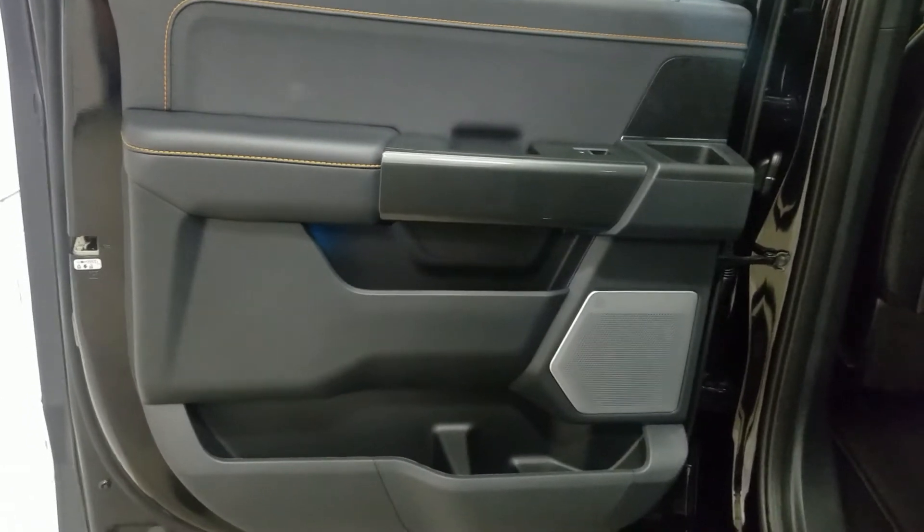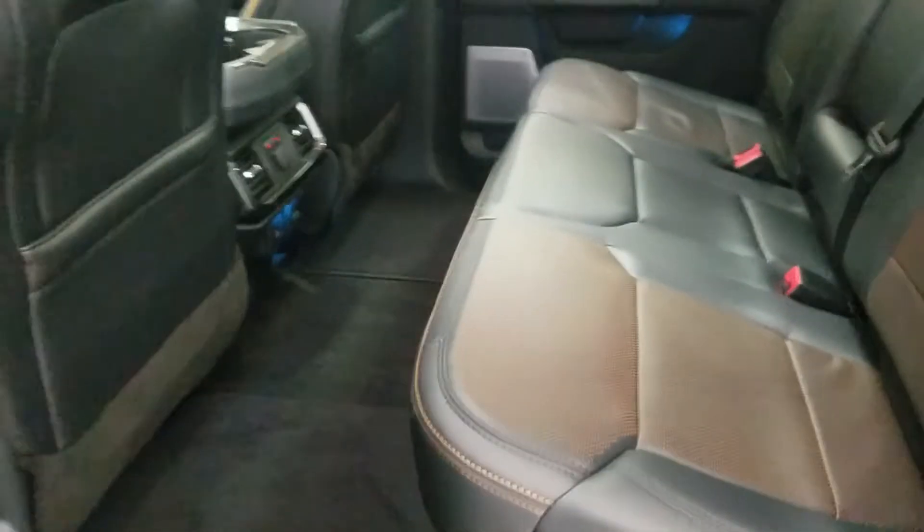Our rear passengers have access to power windows as well as door storage. As we move into the rear cabin you'll see lovely heated seats with lots of leg room as well as plenty of head space.